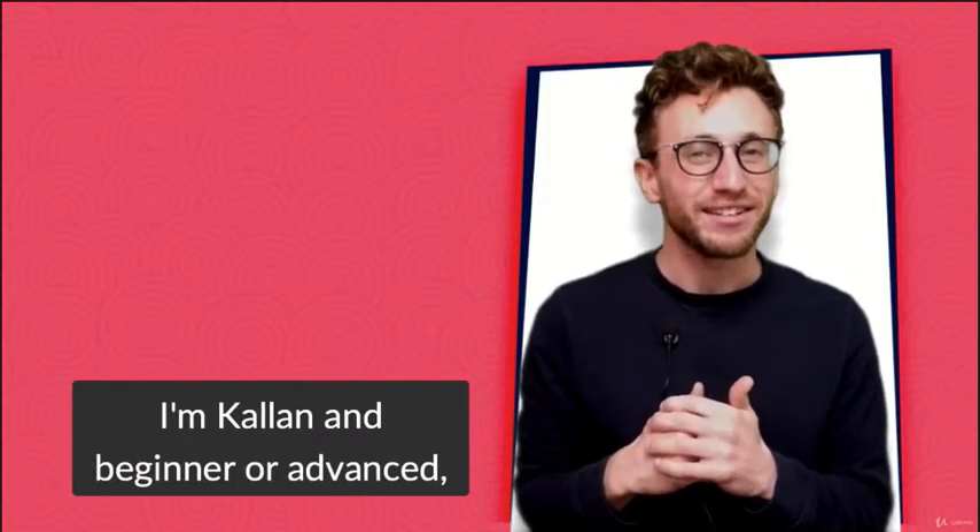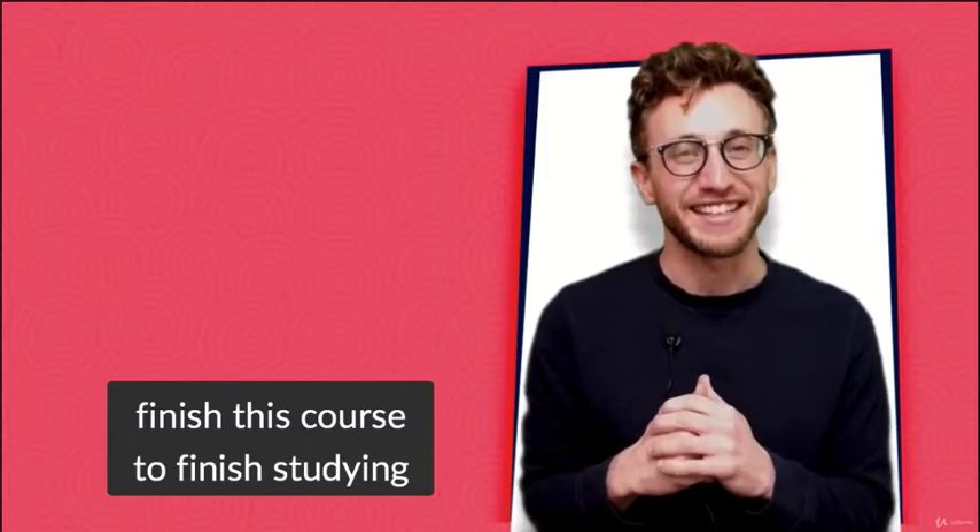I'm Kallen, and whether beginner or advanced, finish this course to finish studying grammar.